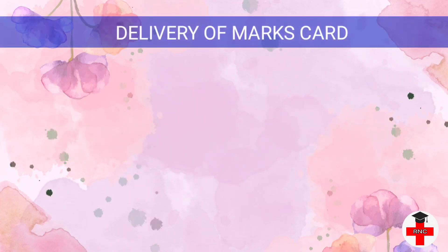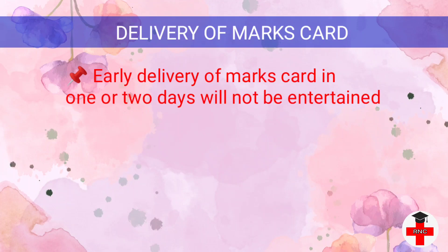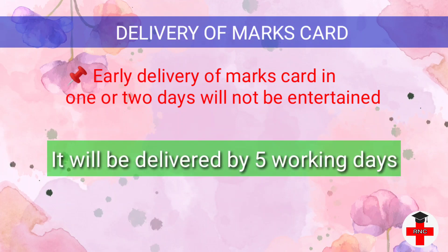As per the Rajiv Gandhi University Health Science notice, early delivery of marks cards in one or two days will not be entertained. It will be processed and delivered in five working days. However, if the marks card is ready before that, the candidate will be called and intimated for early delivery.